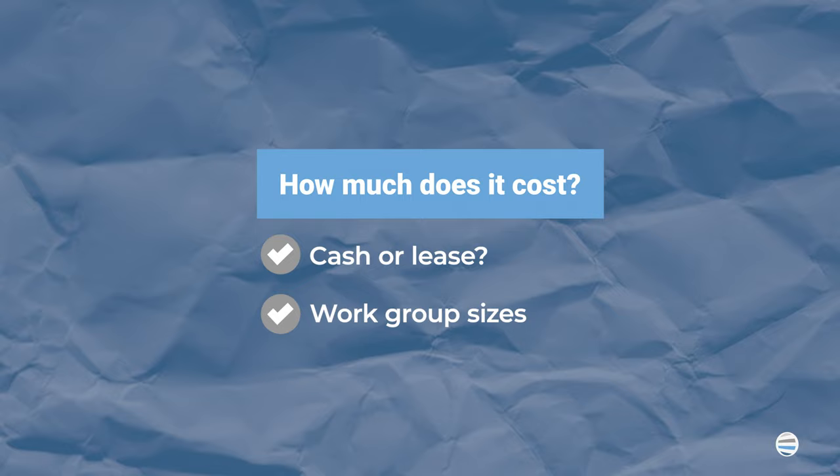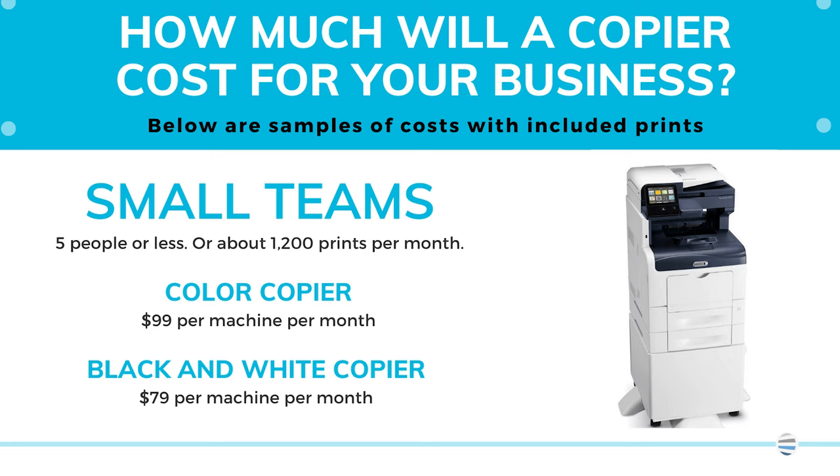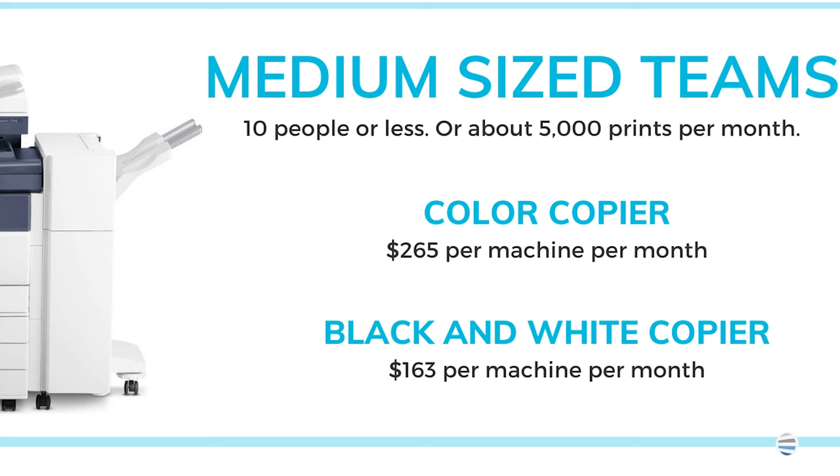Small work groups — five individuals or less — with a volume of around 1,200 copies per month. A color copier would be about $100, while black and white may be closer to $80. For a medium work group, let's say 10 individuals or less with a volume of 5,000 copies per month, a color copier would be around $260, while black and white would be around $160.